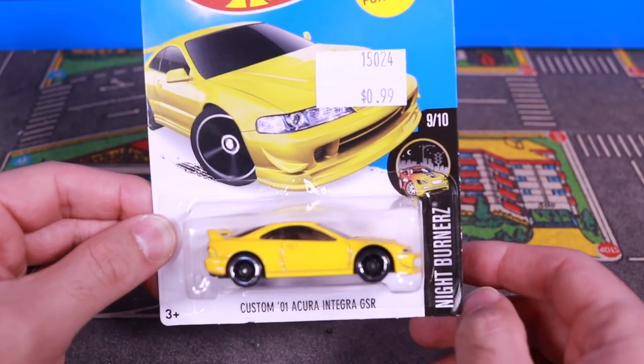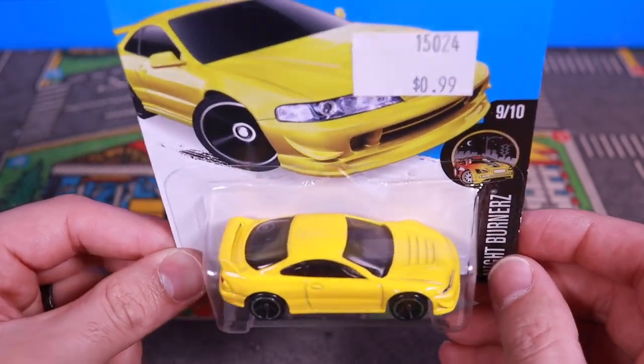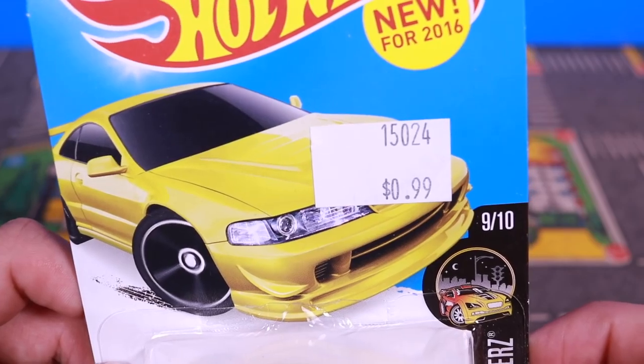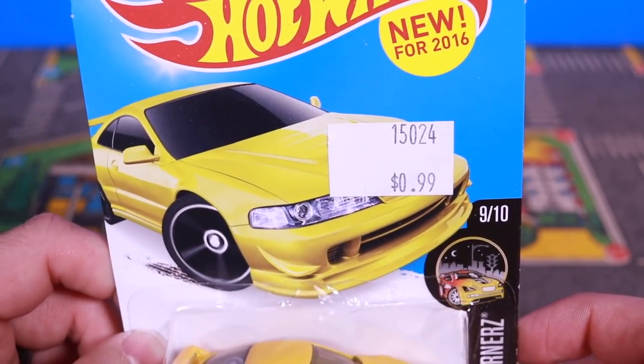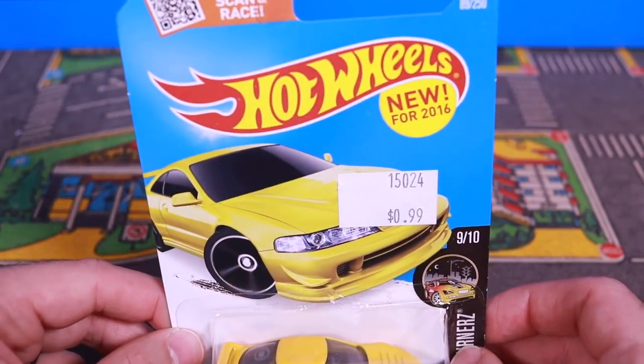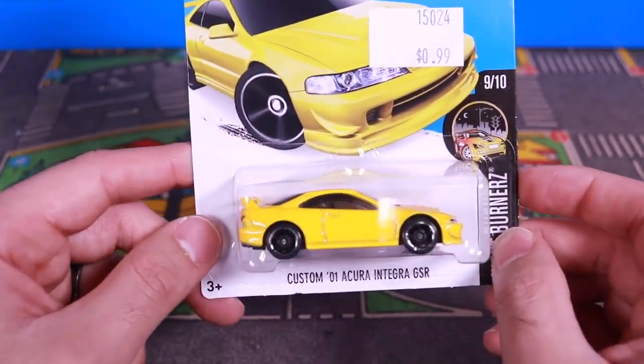Alright guys, this one is a slightly older one that I've had for a while, but I thought I'd want to open it up. You guys can clearly see how much I paid for this — $0.99, 99 cents — and it is new for 2016, so it's a 2016 release car.